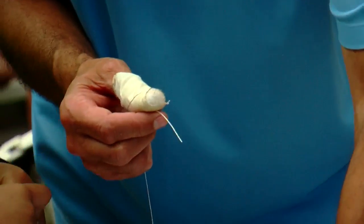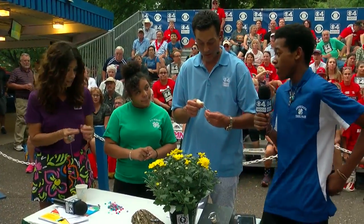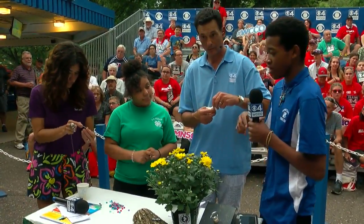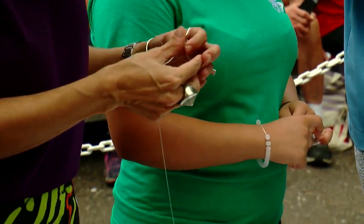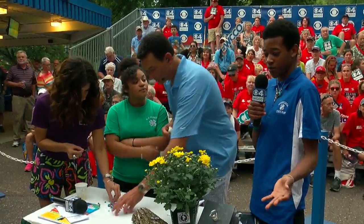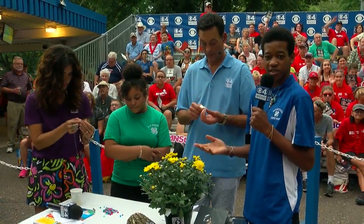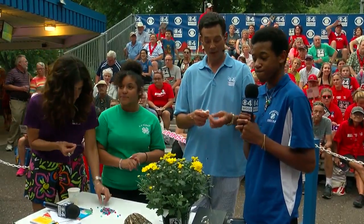Are there other projects going on over at 4-H? Yes! Over there we also have a 3-D pen where you can make the 4-H clovers. We also have a photo area where you can take pictures. And finally, we have an ATV flight simulator section. Awesome — you're kidding! That's great.